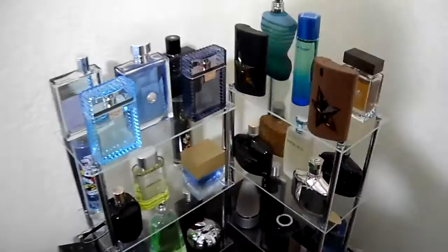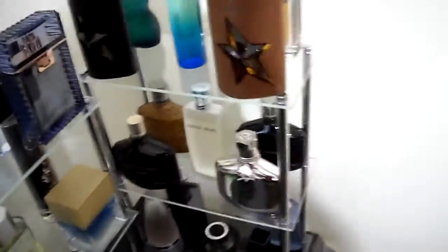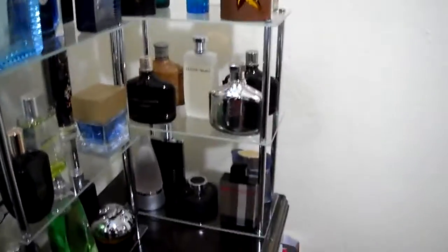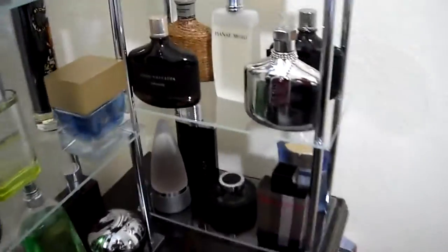What's going on YouTube? This is Reggie again doing part 4 of my collection video. This is going to entail the latter part of my night and dark fragrances.